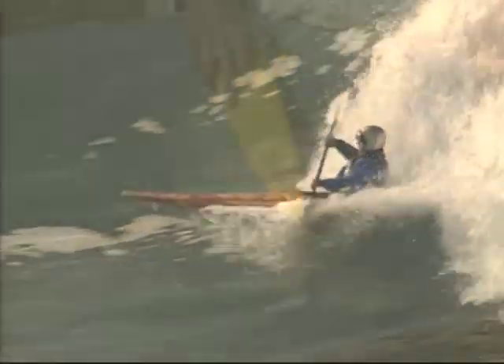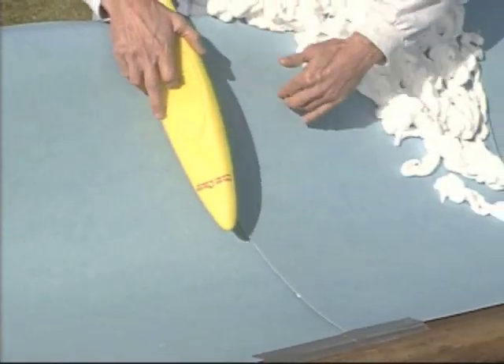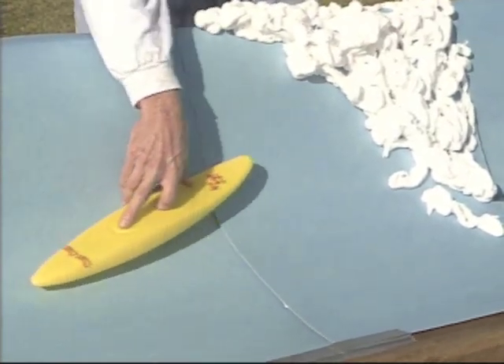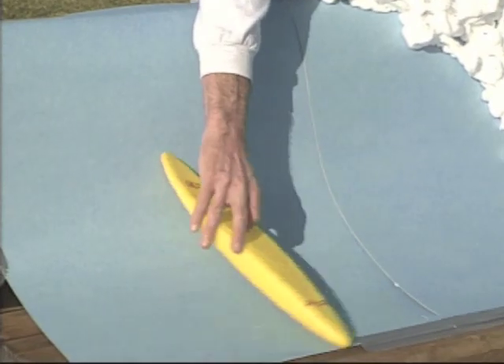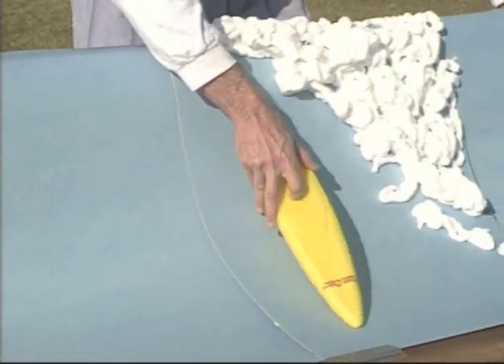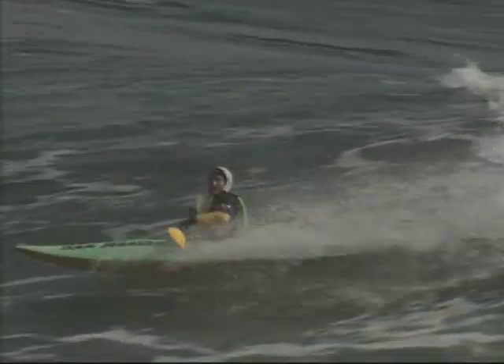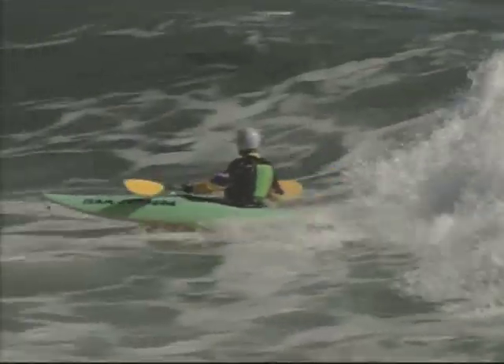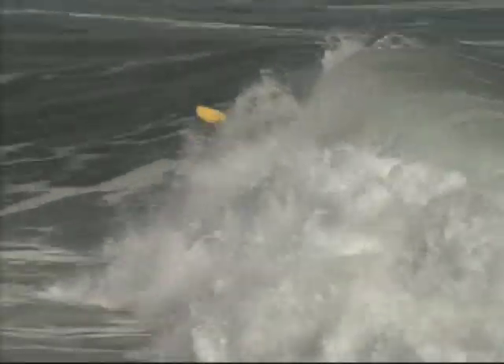You want to stay in the pocket of the wave — that's the power point, typically the steepest and fastest point, and it'll help you initiate moves quicker. If you find yourself out on the shoulder, carve back into the pocket. I always look behind me to see what the whitewater is doing — whether it's building, getting ready to pitch again, or backing off and getting ready to reform on the inside.